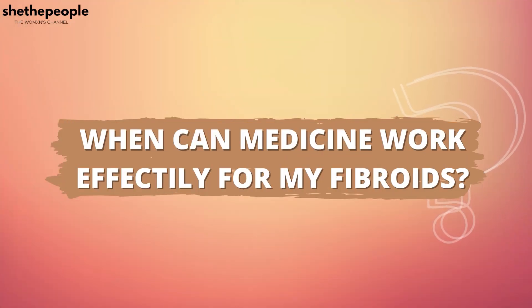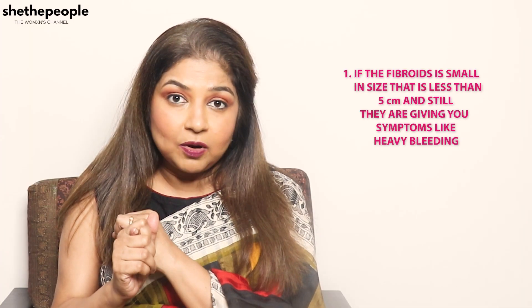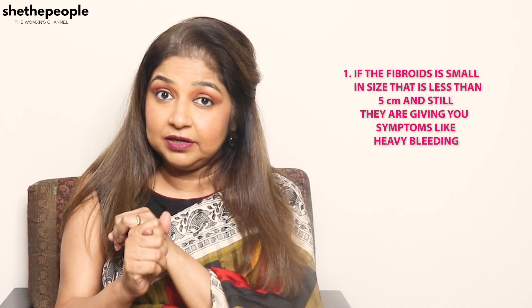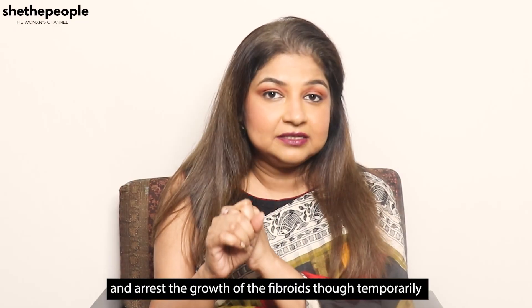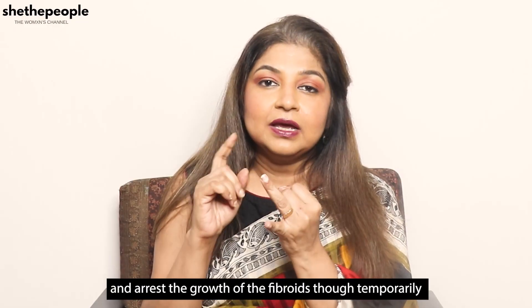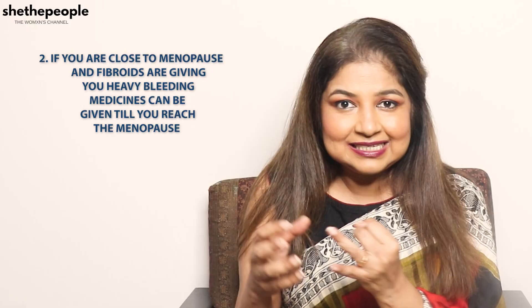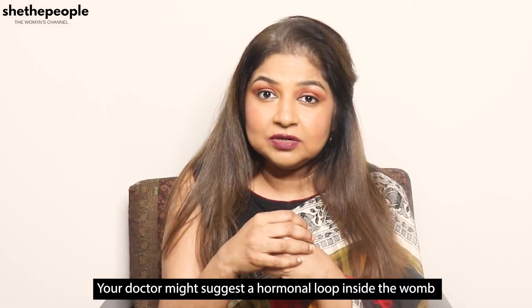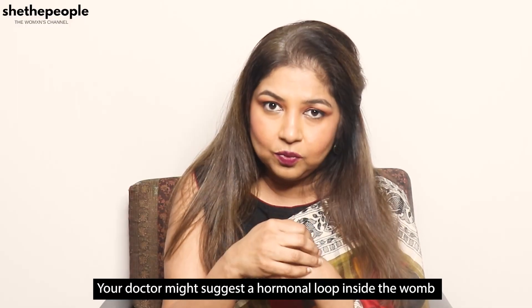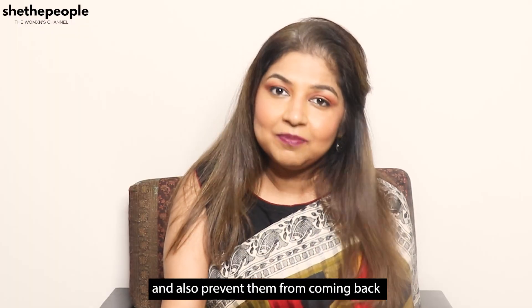When can medicine work very effectively for fibroids? One: if the fibroids are small — less than 5 cm — but still giving symptoms like heavy bleeding. Medicines can arrest the bleeding and arrest the growth of the fibroids, though temporarily. Two: if you're close to menopause and fibroids are giving you heavy bleeding, medicines can be given until you reach menopause. Three: if you have a tendency towards or recurrent fibroids, your doctor might suggest a hormonal loop inside the womb which can shrink small fibroids and prevent them from coming back.